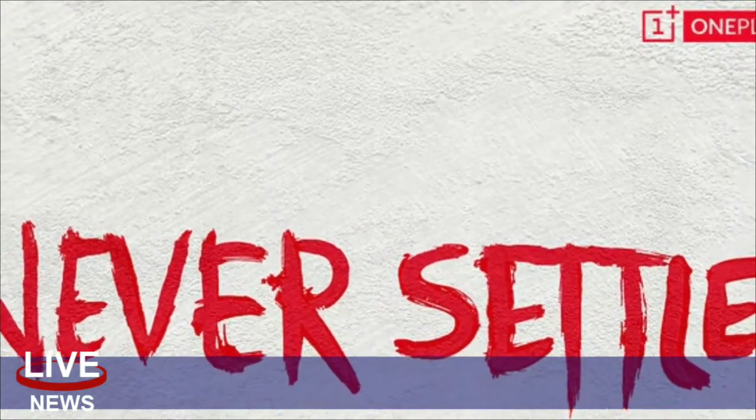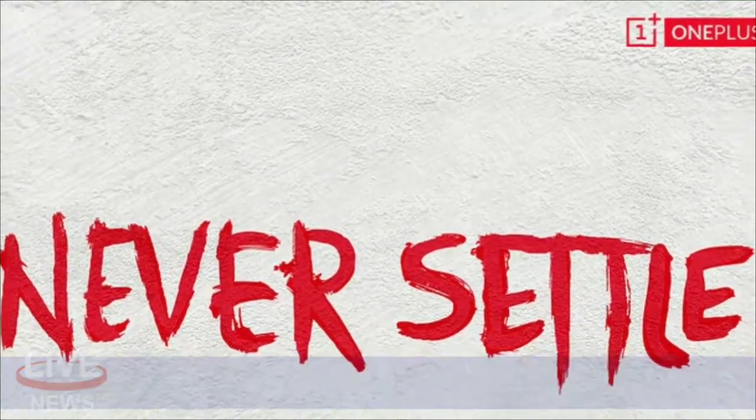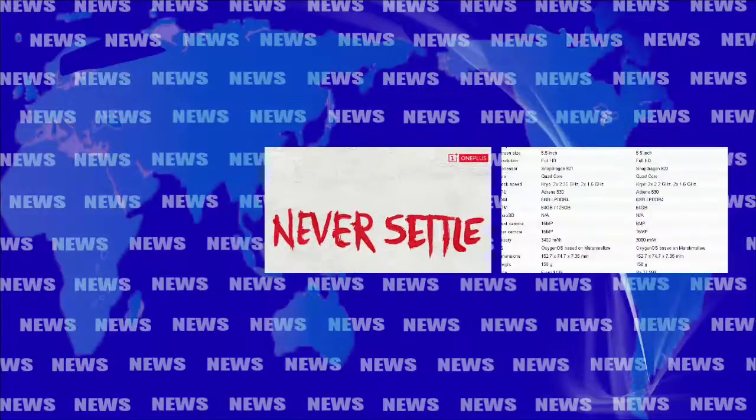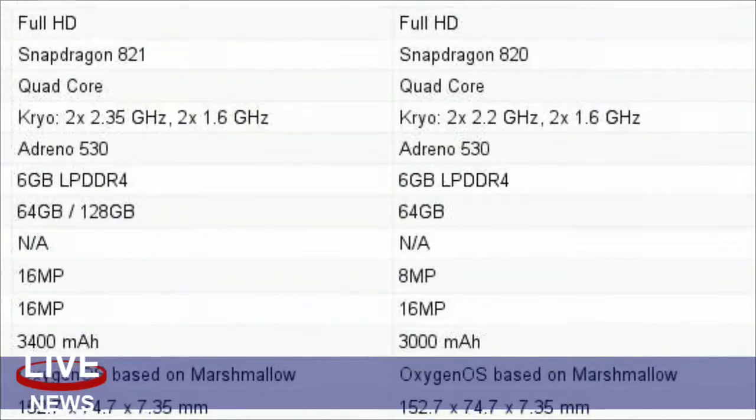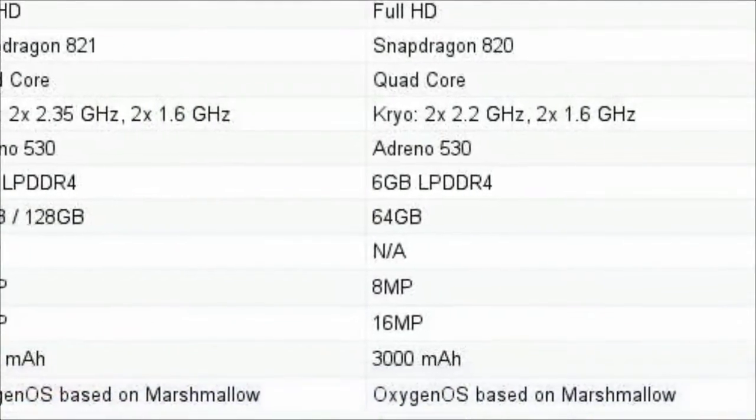Going back to the OnePlus 3 and 3T's open beta program, Android Oreo is available for both devices. You will need to flash the update, though the instructions to do so are very straightforward.